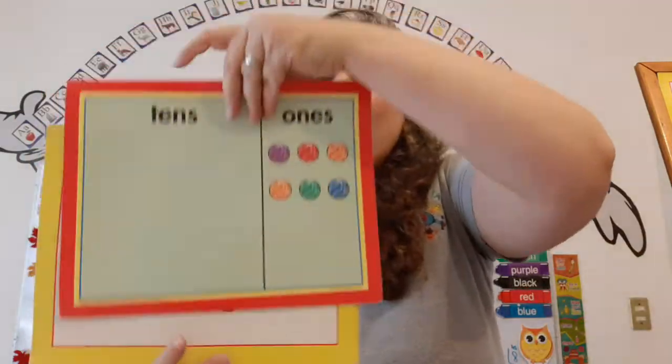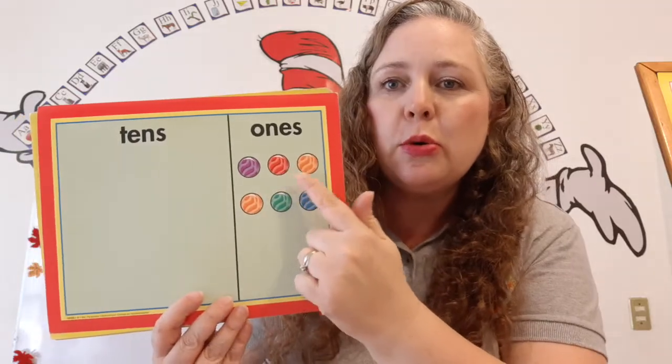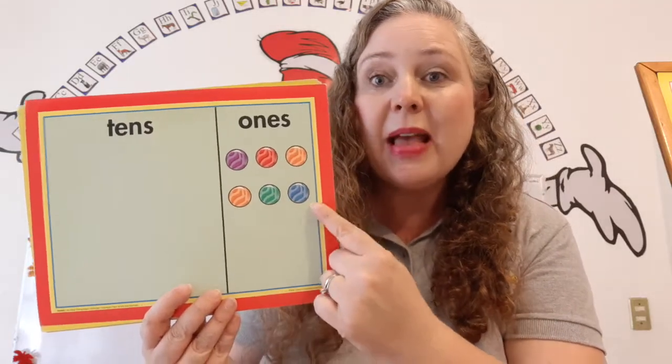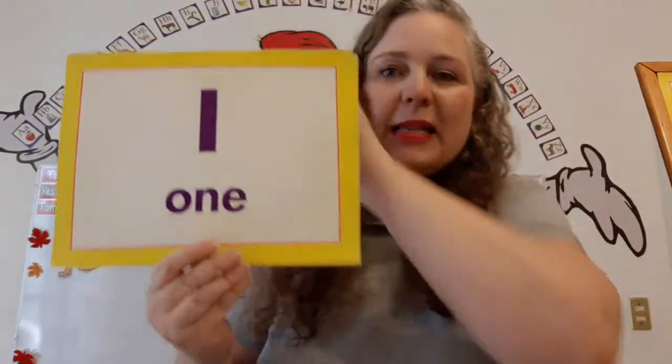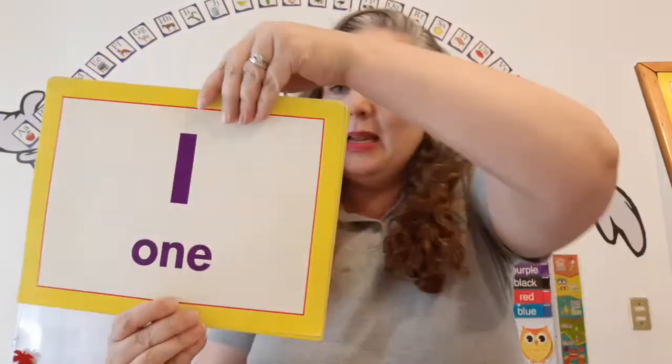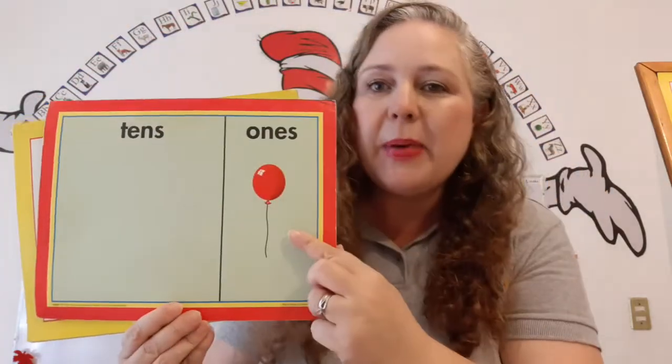That's right. Let's count. One, two, three, four, five, six marbles. What number is this? One. One balloon.